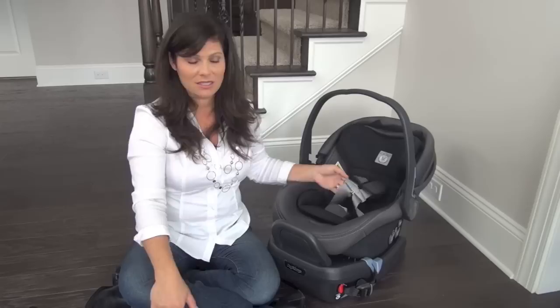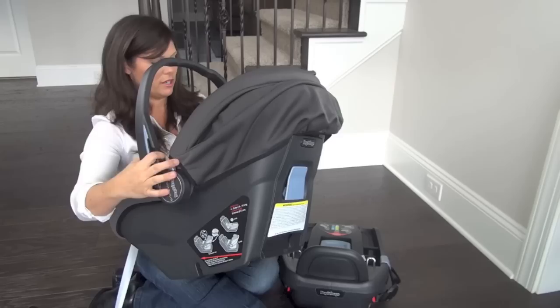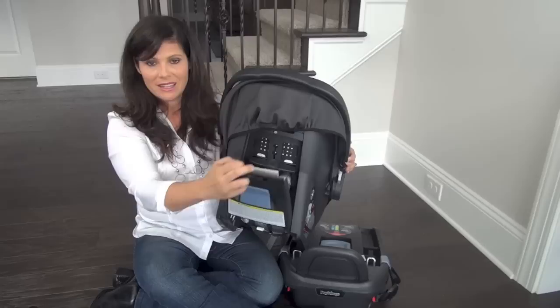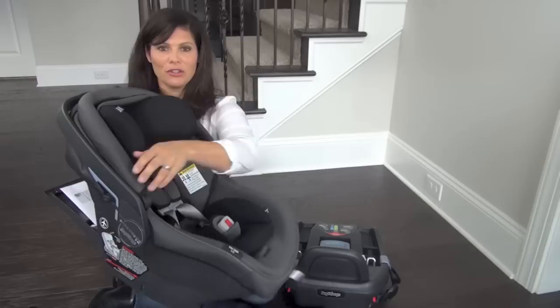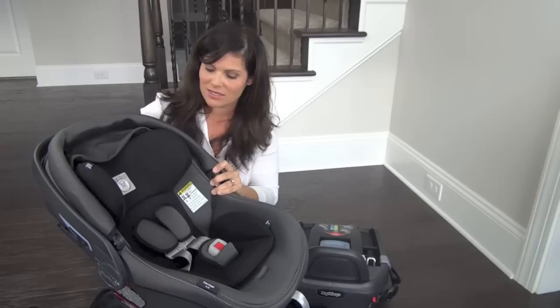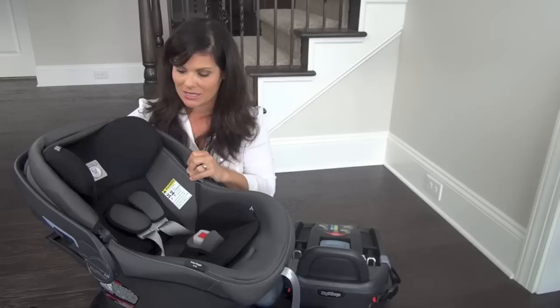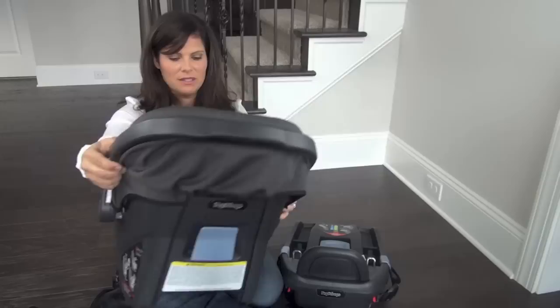It has a padded, secure five-point harness and what I love is that it's a no re-thread harness. Right back here there is a door — a lot of infant car seats require you to re-thread every time the baby grows, but this one you don't. There's a compartment back here; you squeeze and lift to grow with your child. You can see the whole headrest and harness moving up and down, which makes it super easy. The side impact protection also moves up in line with your baby's head. Really great no re-thread harness.